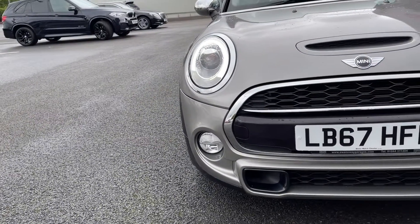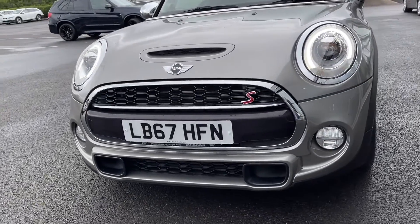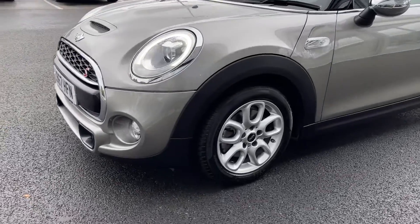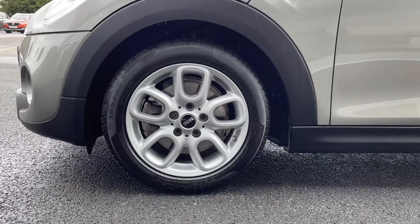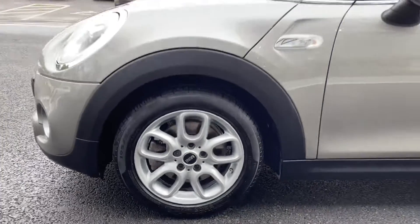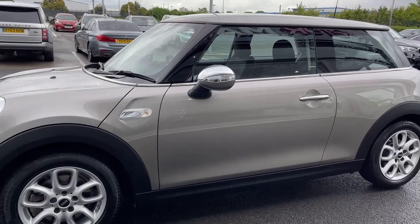Starting off with a 360 tour around the vehicle, the car does boast the upgraded automatic LED headlights worth £610, providing incredible visibility even in the worst of conditions. Moving around to the side of the vehicle you'll find the 16 inch loop spoke alloy wheels, finished in silver, looking fantastic against the melting silver metallic paint, which was another option worth £475.